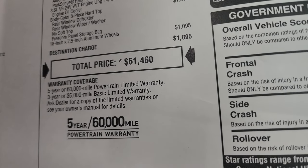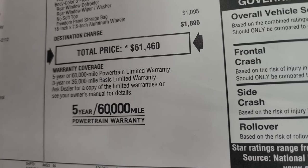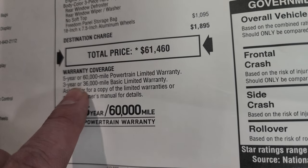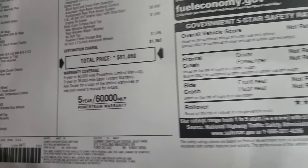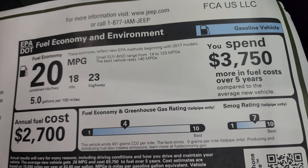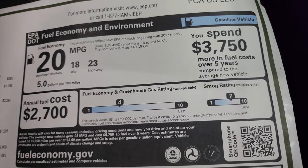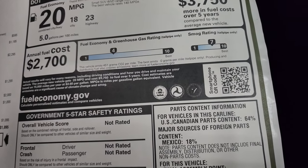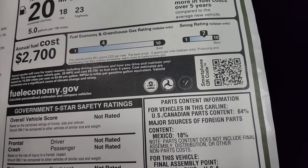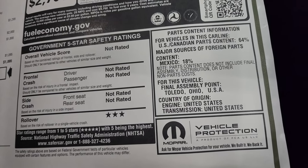To get your Summit price with all the rebates and incentives, there's a link to this vehicle on our website in the upper right-hand part of the screen and in the description below — click that to see availability and all incentives. Three-year 36,000-mile bumper-to-bumper and five-year 60,000-mile powertrain warranty. You do get a little better fuel economy on the highway with the 3.6: 23 highway, 18 city, 20 average — I think the average is the same as the 2.0-liter. Greenhouse gas rating is 4 and smog rating is 7. Not really rated for five-star safety ratings except rollover, which is 3.